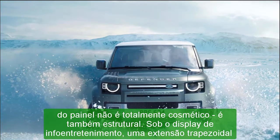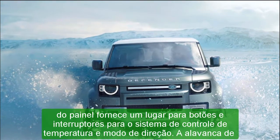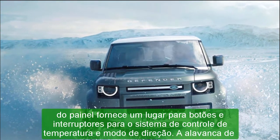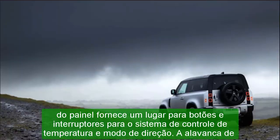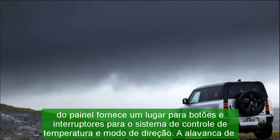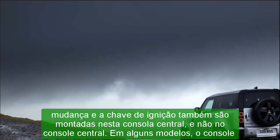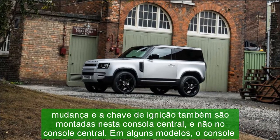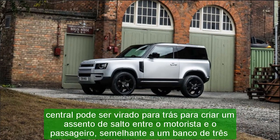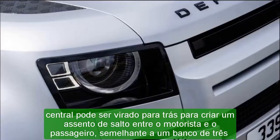Warranty and Maintenance Coverage: like its stablemates, the Defender comes with a standard warranty package that spans four years or 50,000 miles. The Lexus GX, a similarly posh off-roader, offers more value with a six-year powertrain warranty and a year of complementary maintenance. The Defender's limited warranty covers four years or 50,000 miles, powertrain warranty covers four years or 50,000 miles, and there is no complementary scheduled maintenance.